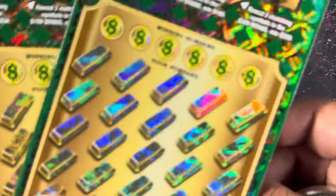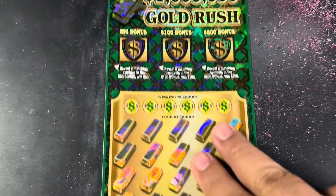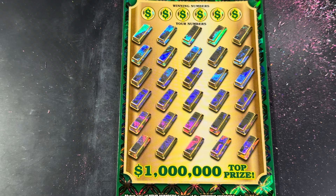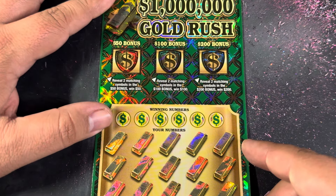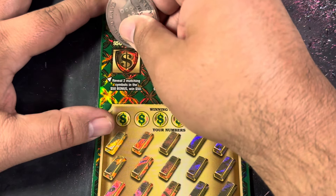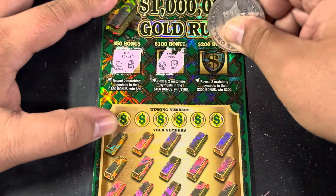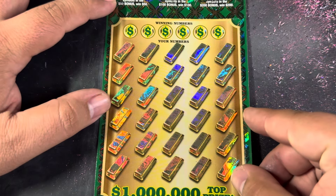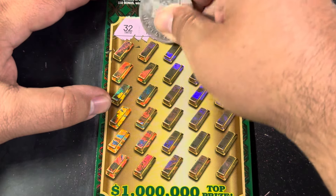We've got four tickets left — two of them being the Million Dollar Gold Rush, tickets number 2 and number 1. Three bonus spots on this ticket; we're looking to reveal two matching symbols to win the prize shown. The main play area is a match and win. The safe symbol is an automatic win; pot of gold is a 10x; treasure chest is a 20x. Let's start with our bonus spots — two matching symbols for $50, for $100, for $200. Nothing on the bonus spots. Let's win down here — tough ticket to win on, but we have won before. We've seen big zeros on this ticket a couple of times too — let's hope that's the case. 32, 41, 15, 22, 14, 29.